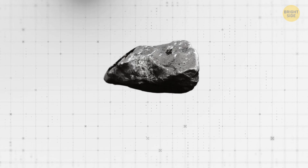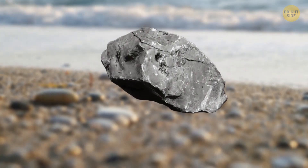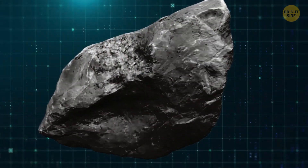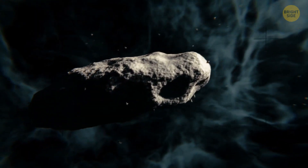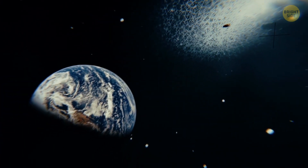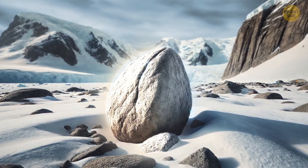Hey, look at this rock. At first sight, it looks like a regular boring rock, the likes of which you can see when walking along the beach. Its color doesn't stand out, and its weight is pretty regular — around 4 pounds. But everything changes when you learn that this rock was born on Mars, traveled all the way to Earth, and ended up in Antarctica. Now the story sounds much more fascinating. So let's find out the details.